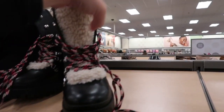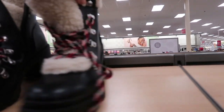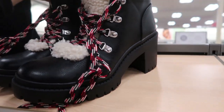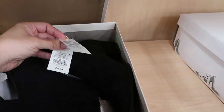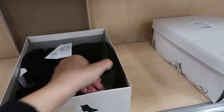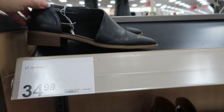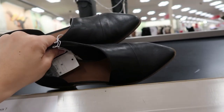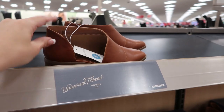Oh, are these my size? I wanted to get these online — they were sold out online. I think these are $20 today. These are $34.99, 50% off. And then these flats by Universal Thread — I think Lucky makes a pair like this — also $34.99, 50% off, and also in this camel color.